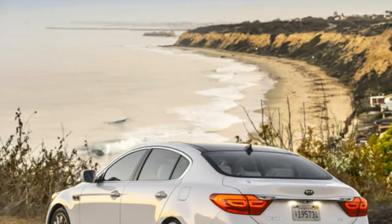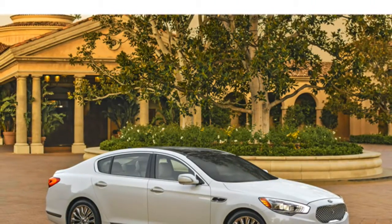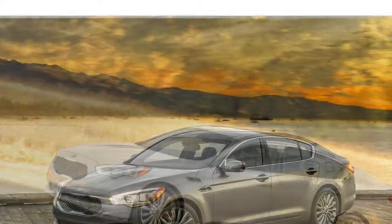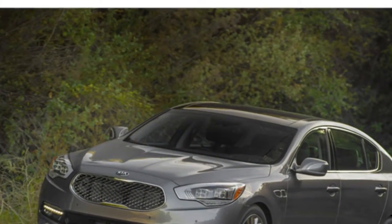The Kia K900's interior is attractive and uses high-end materials throughout, putting it nearly on par with German rivals. The front seats are roomy, and the rear seats are especially spacious and luxurious. The K900's trunk space is a bit below the class average.